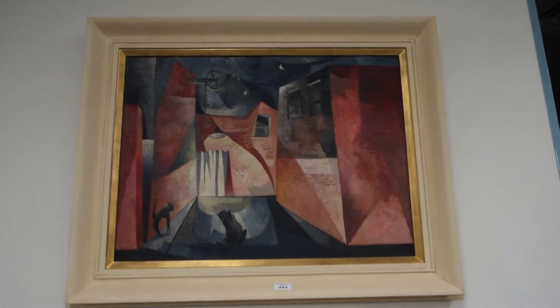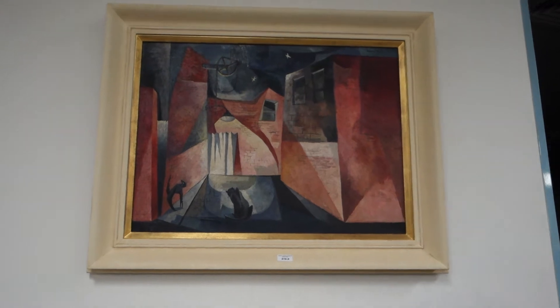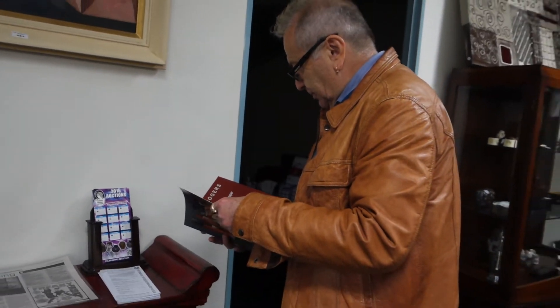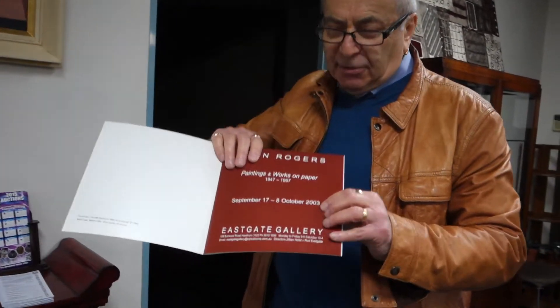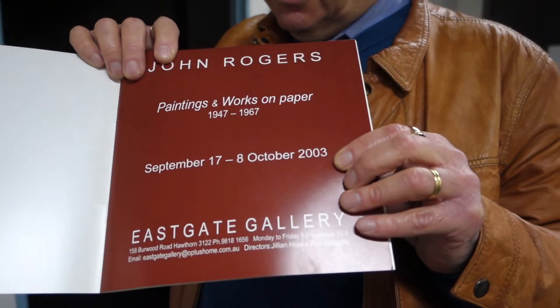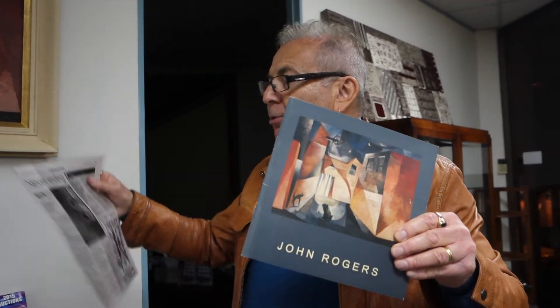It was a retrospective exhibition, about 12-15 years ago. Jeffrey Smart opened this exhibition — that's right, about 12 years ago. The children met Jeffrey Smart when he came down to open it. There it is on the cover, and there's a write-up about the painting in the Herald Sun as well. Rare work with a very low estimate.